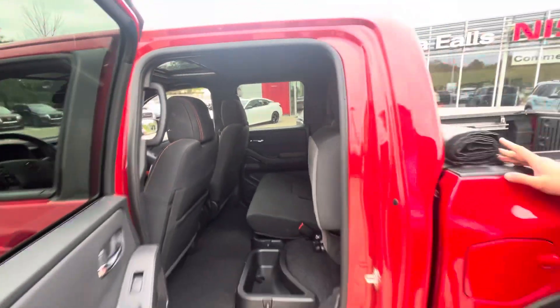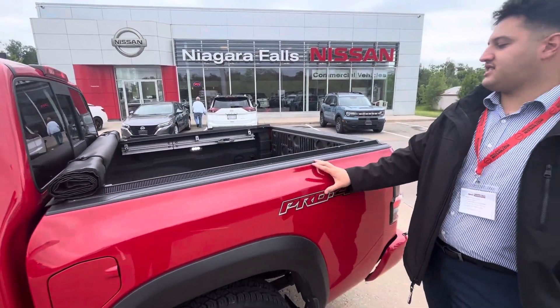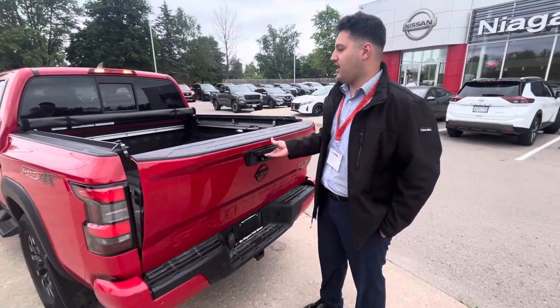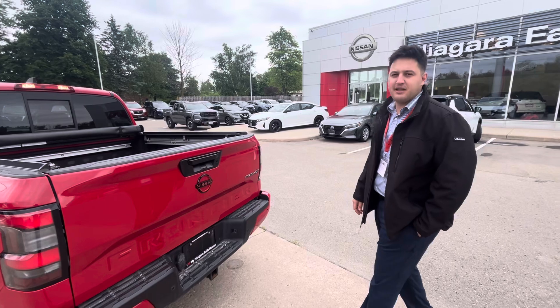Looking at the back of the truck, it comes with a soft tunnel cover — as you can see, it's really well taken care of and in beautiful condition. It includes strap tie-downs all around and features a soft opening.